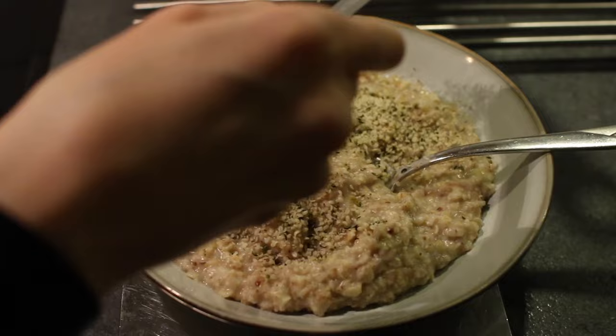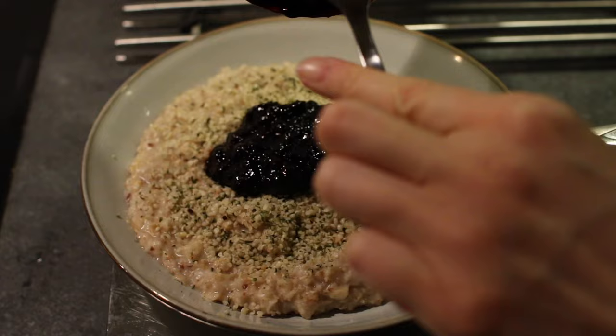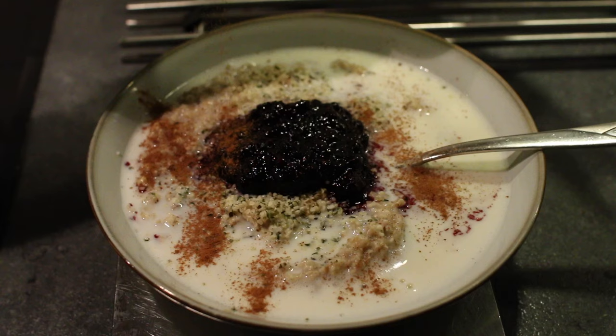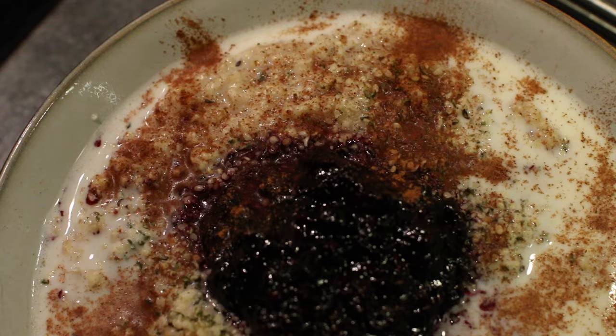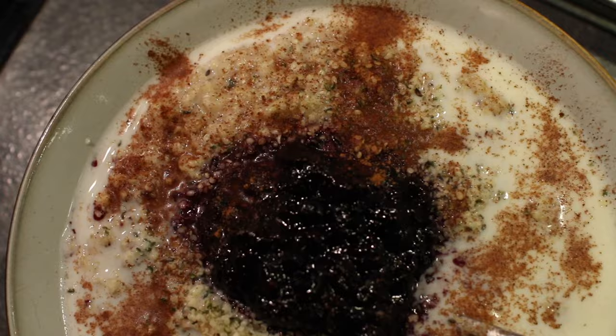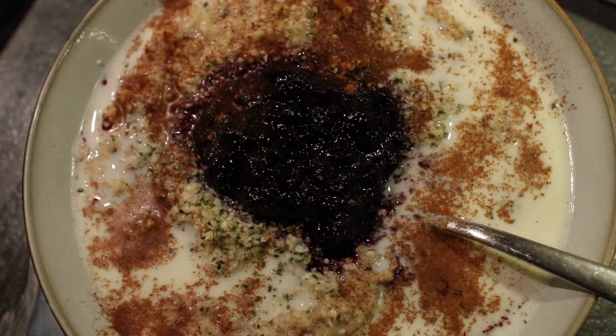Besides the berries I topped it with hemp seeds — not a shocker because I pretty much always do that. Then I added pea milk on the side instead of cooking the actual oatmeal with it. In my opinion cinnamon on oatmeal is quite essential, so that's something I will never change.